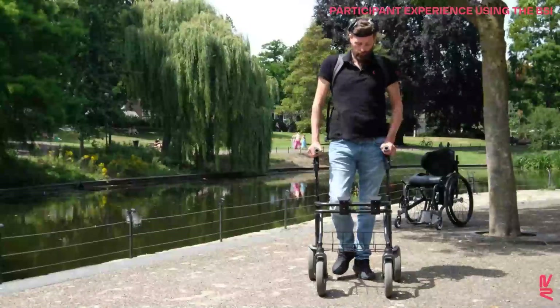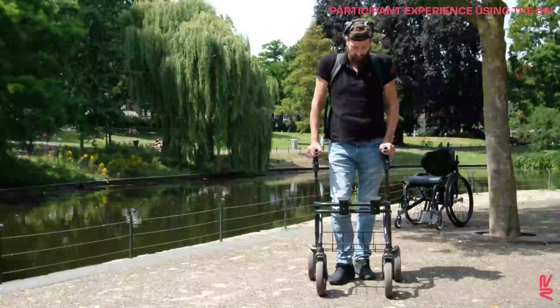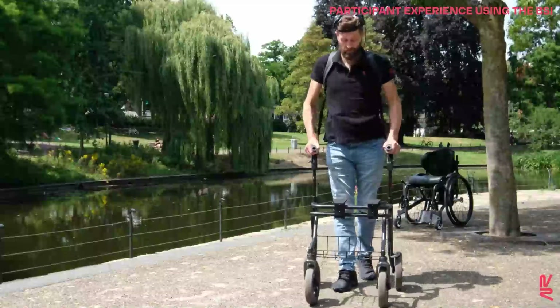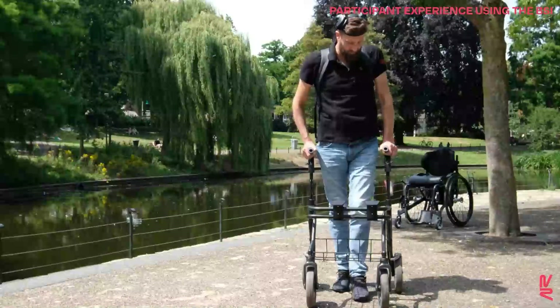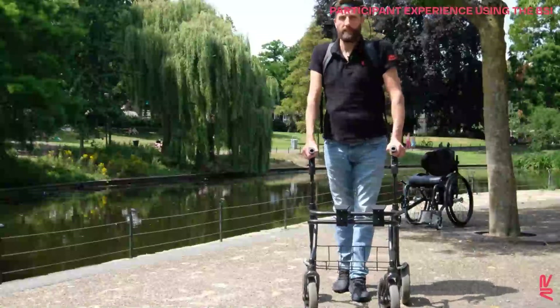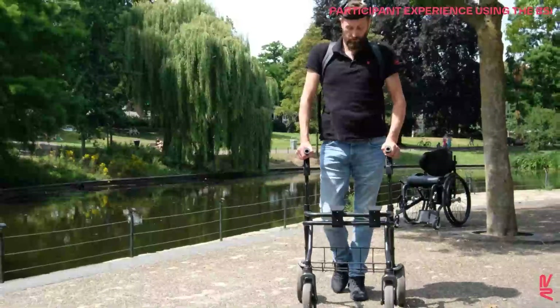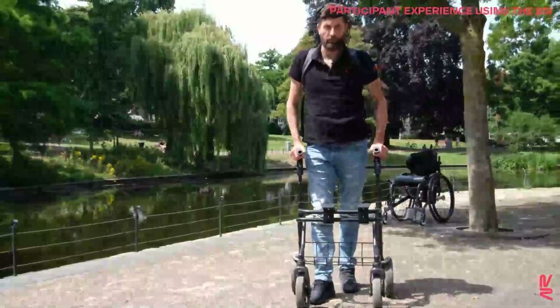The participant continues: "Now this feels more natural. I can control the step length, I can stop here, I can make it bigger — it's freedom which I didn't have with the foot sensors before. I can stop right now and I can continue whenever I want."